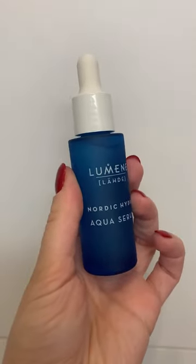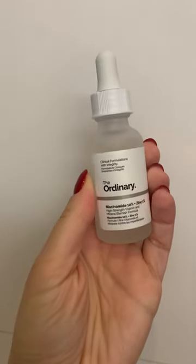Cleanse with something gentle, and when your skin is still wet, apply a hydrating serum. When your skin is still a bit damp from that, apply Niacinamide serum, and if you want, you can follow with a moisturiser. My skin is much better for it, and I really think it's helping with my breakouts too.